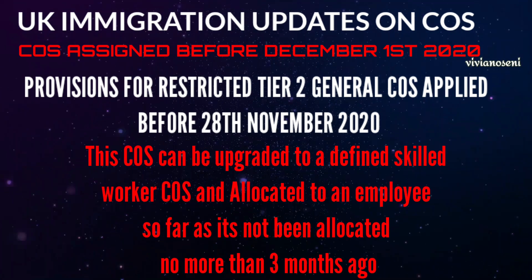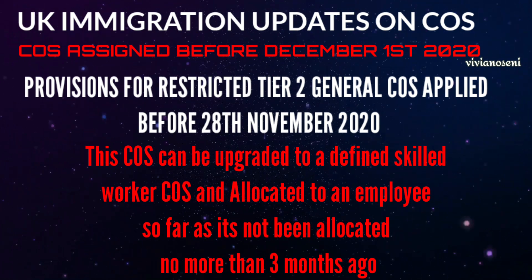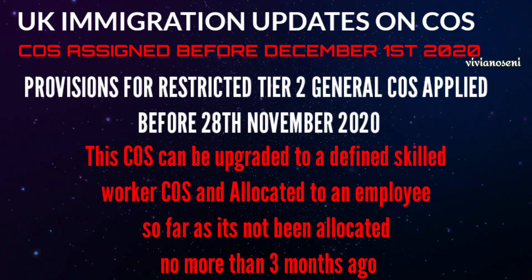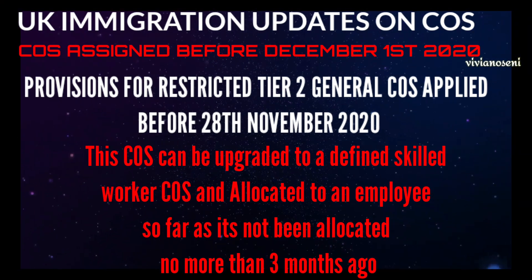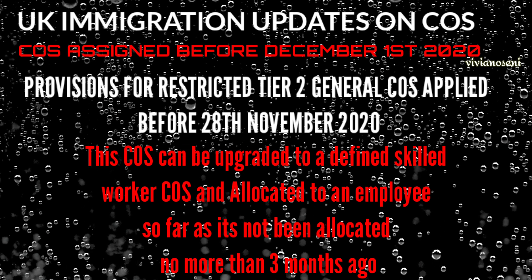If it has been allocated but has not been applied for, the certificate of sponsorship can be upgraded to the defined skilled worker certificate of sponsorship and allocated to an employer, so long as it has not been allocated in the last three months.